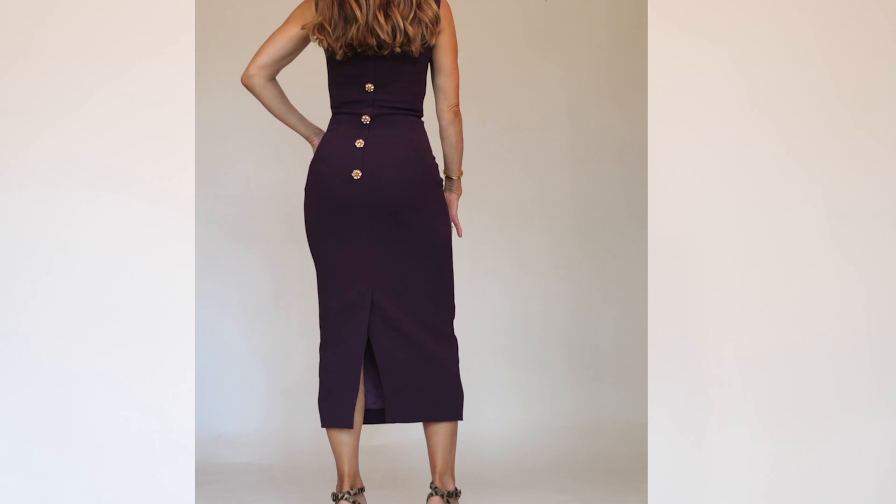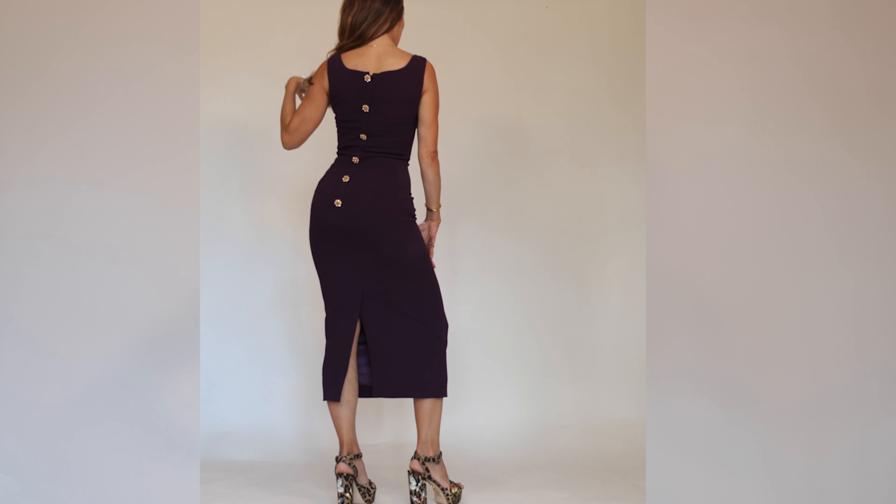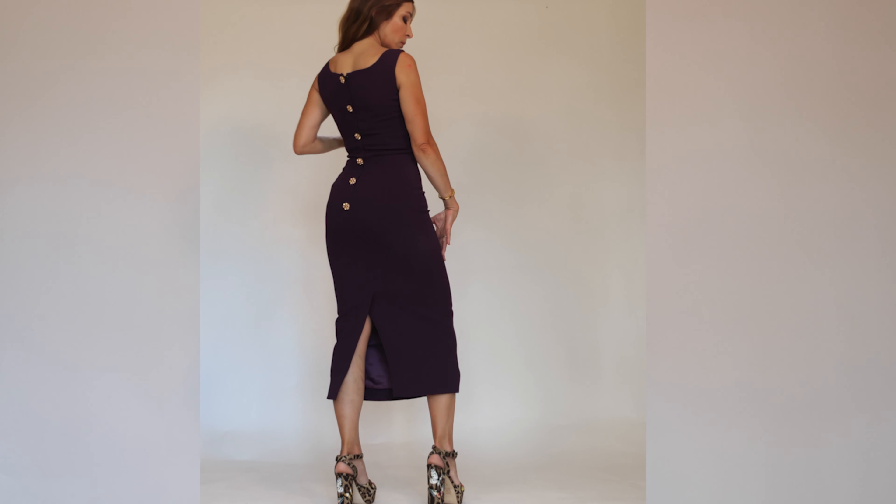This dress is called the cocktail catty dress. It is midi length. It's made of rayon for the upper part and silk for the lining — a beautiful, soft silk. It has a zipper at the back and is decorated with beautiful jewelry-style buttons. It's very, very beautiful and it's a fitted dress. It's not a bustier dress, but it's very fitted.